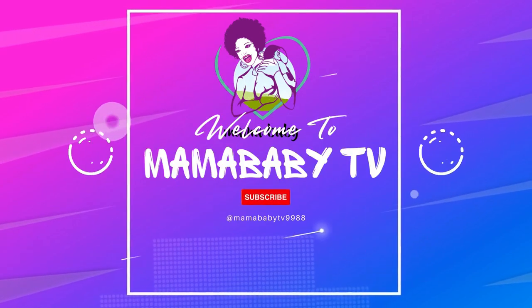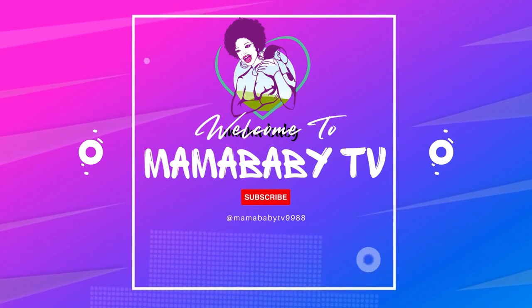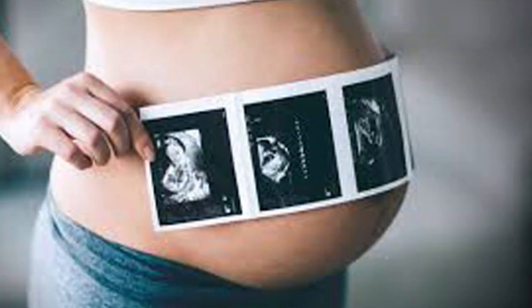Hi, welcome to Mama Baby TV, your best source for motherhood tips and solutions.